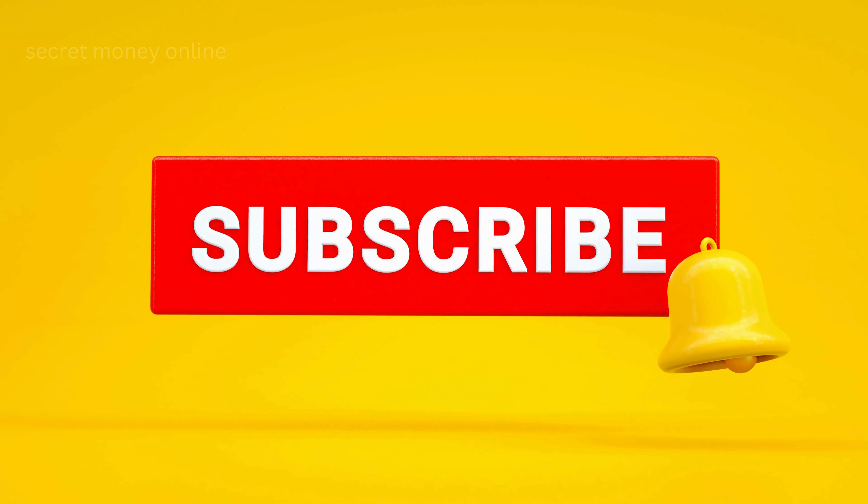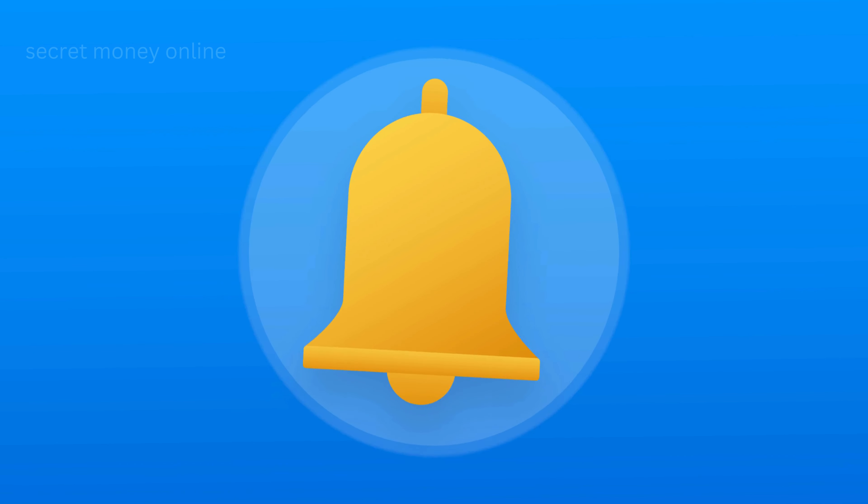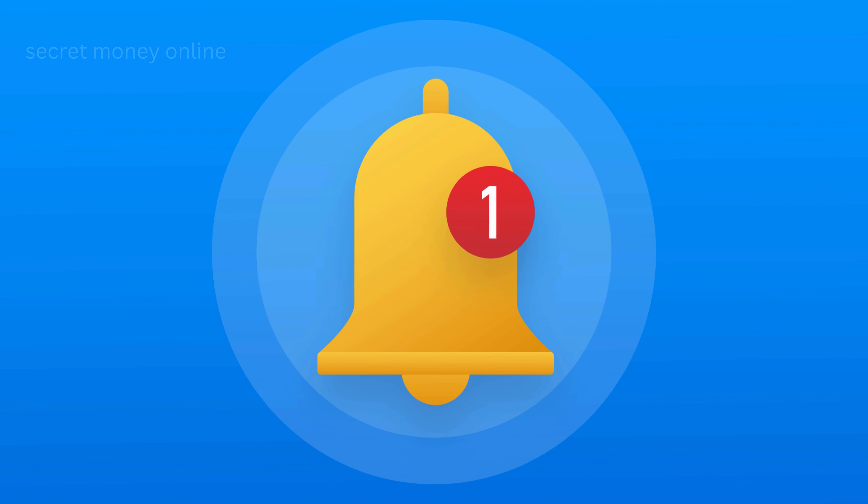Have you been enjoying this video so far? If your answer is yes, then this is the perfect time to subscribe to this channel if you haven't done it yet. Go ahead and click that subscribe button and hit that bell to get notified of our future uploads. Now, let's get back to the video.